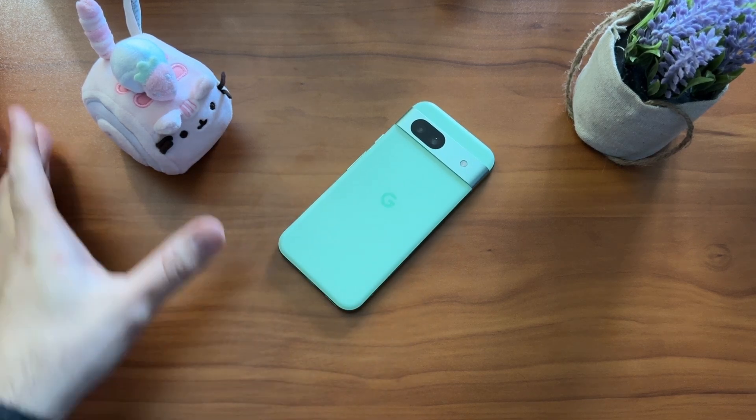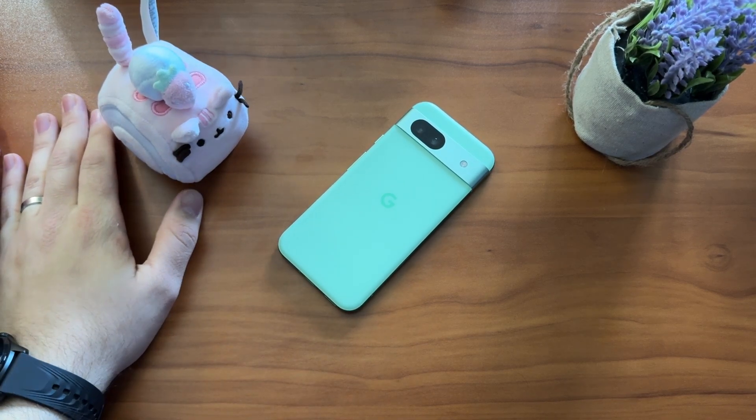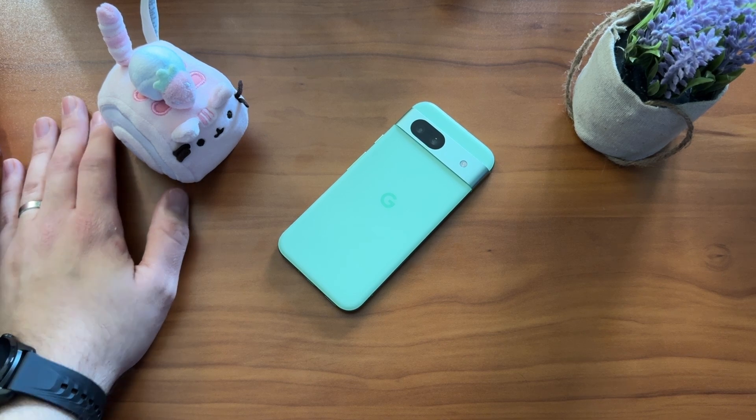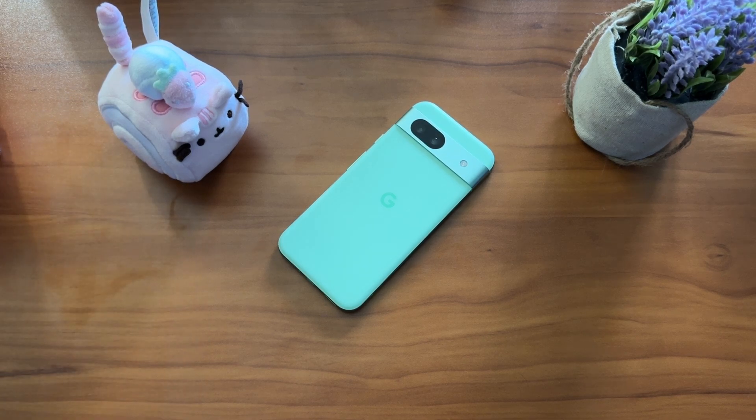I must have spent about 15 minutes trying to decide whether I wanted to do this video today or not, on the Google Pixel 8a update getting Gemini Nano in the June feature drop. To try to get me excited about talking about something isn't that tough of an ask — people haven't been able to shut me up since I was eight years old. So for me to sit here and think about whether there were enough things I wanted to go over on the Gemini Nano update for the Pixel 8a is a sad commentary on what we actually got.